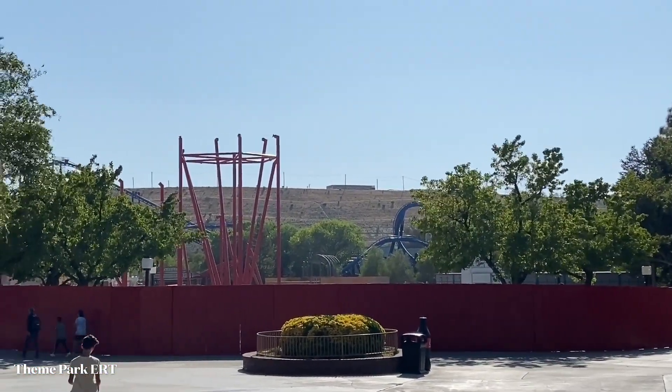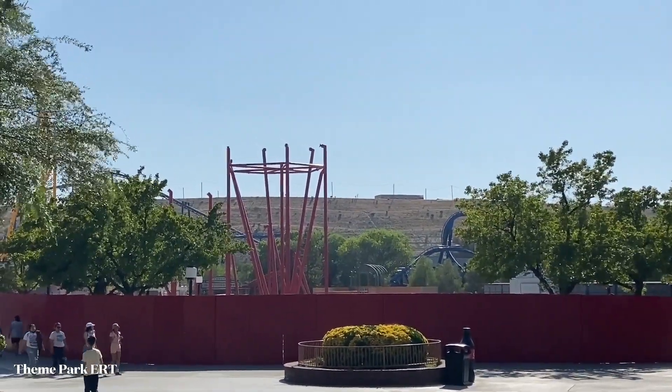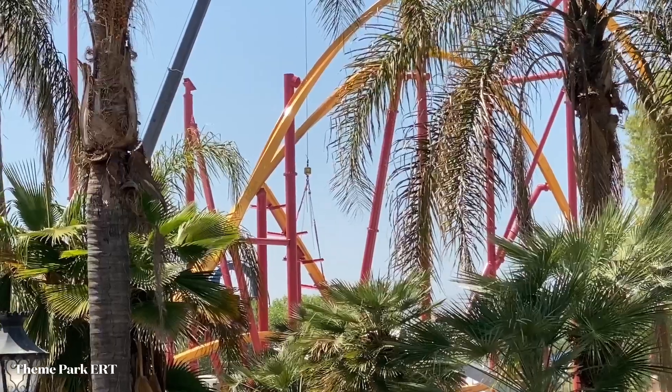What's good y'all, it's your boy John back here at Six Flags Magic Mountain. Today is Thursday, May 19th and I'm here for another Wonder Woman update, so let's get on into it.